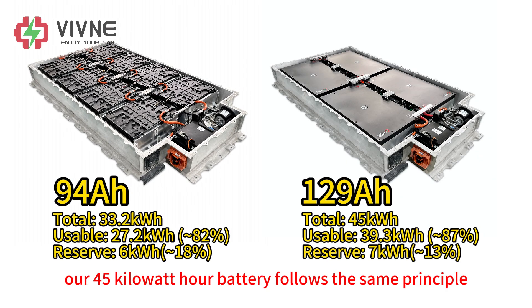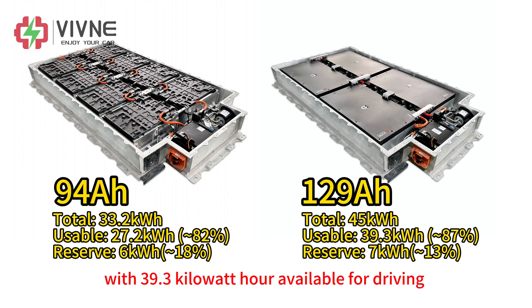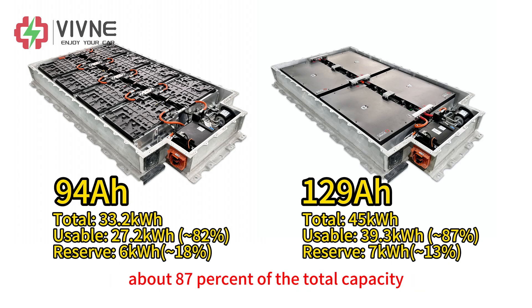Our 45kWh battery follows the same principle, with 39.3kWh available for driving — about 87% of the total capacity — which is within the expected range.